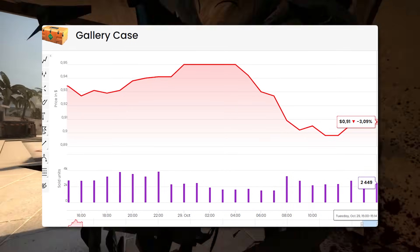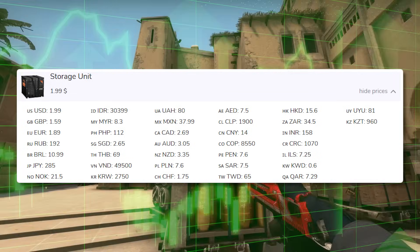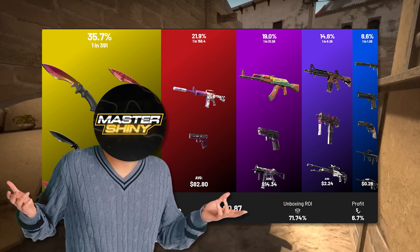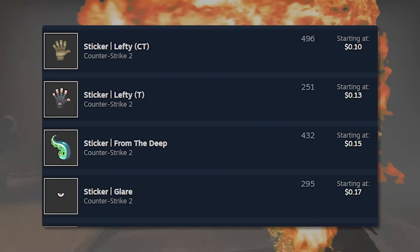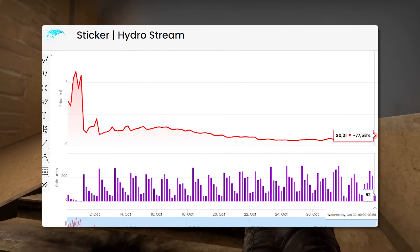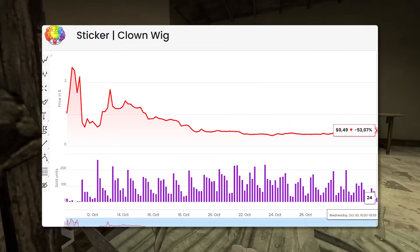The first investment I'm actually making is into the gallery case. The current price point is about 84 to 86 cents, and in the US it costs 80 cents plus the time to grind one out. I don't think we're going to see these prices fall much lower, and I think this is a great long-term hold if it gets removed from the game — a risk I'm willing to take. The second investment is into some Armory stickers, which are riddled with opportunity. I'm thinking about throwing $15 to $20 into these in the near future. A lot of these stickers are really good for crafting, and if you get them at a cheap enough price point, it's hard to lose — especially if they're discontinued.